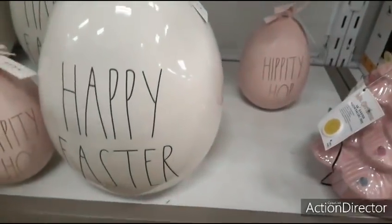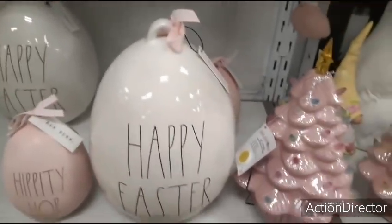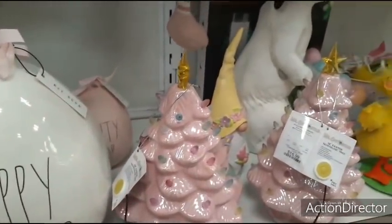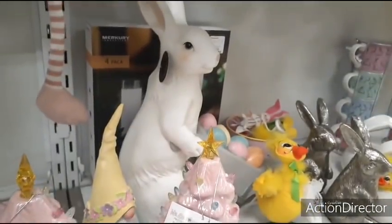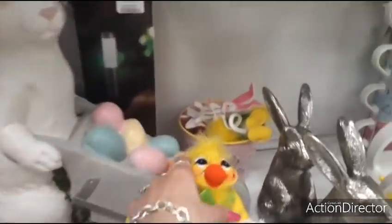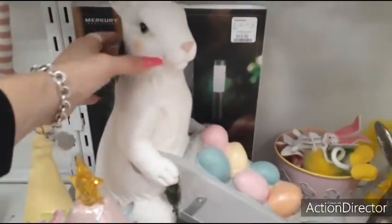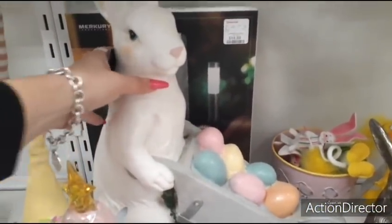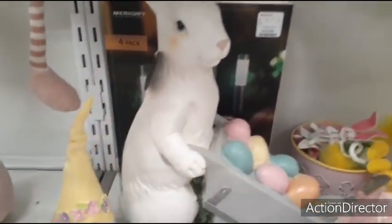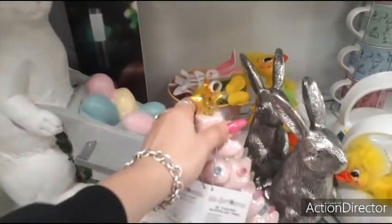Let's take a look at that bunny right there — that's a big one. This guy's really big with his wheelbarrow. It's FAO, it's plastic, it's not that heavy. But I'm not going to be able to give you a price because it's at the bottom and I can't get to it. But it's cute.